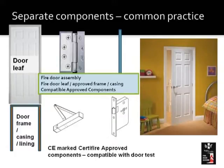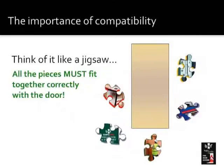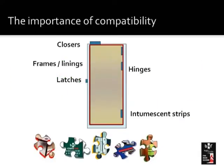It's a practice we need to break out of. Think of compatibility as being like a jigsaw — when you want to see a clear picture, you have to get all the components fitted in the right place. So think of it as a jigsaw when you're fitting the fire door: the closers, the frames, the linings, the latches, the hinges, and the intumescent strips should all be the correct pieces that go together to make that door work correctly.